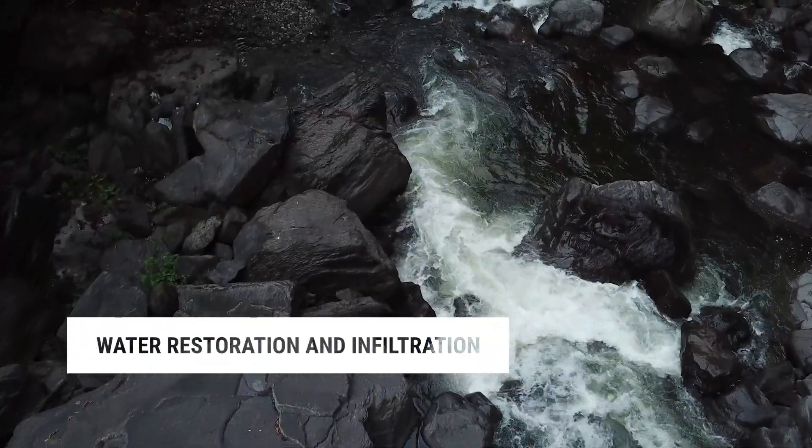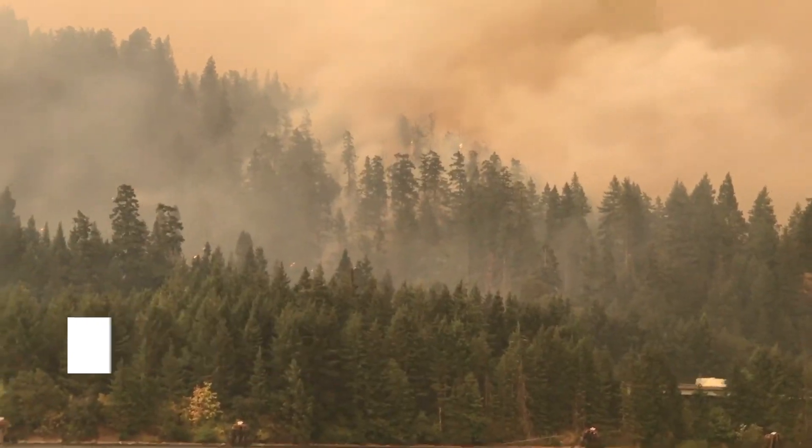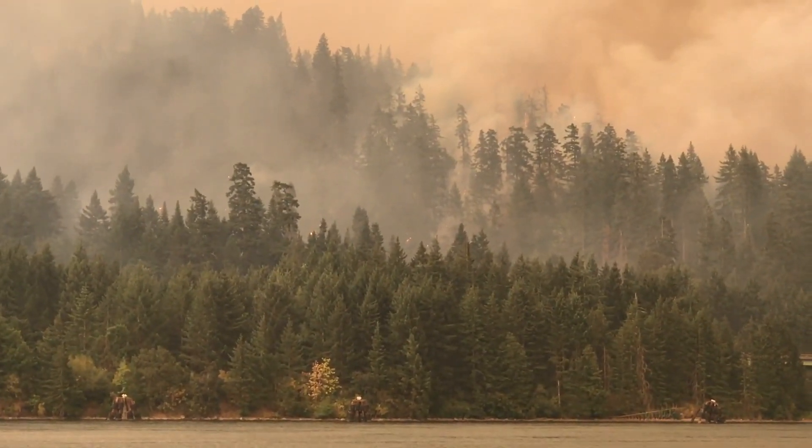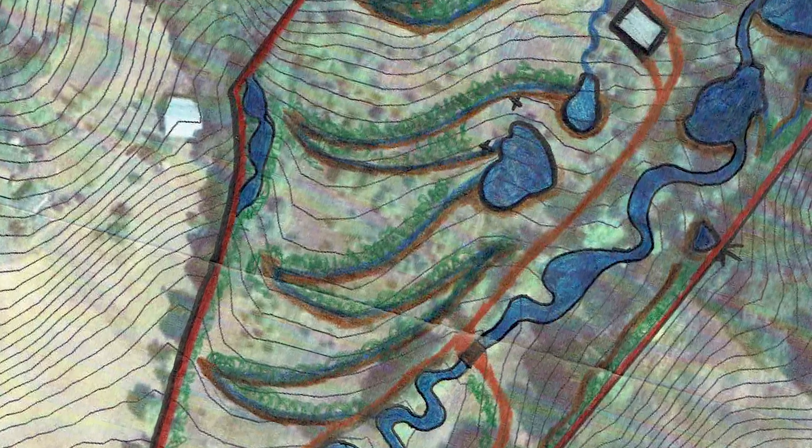Water is the greatest concern for any farm, but particularly in a place like Oregon that can experience severe drought. The plan we created called for a series of ponds and terraces to work the seasonal water throughout the farm and maximize hydration.